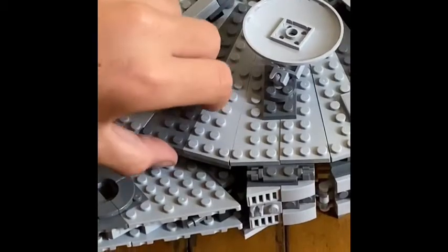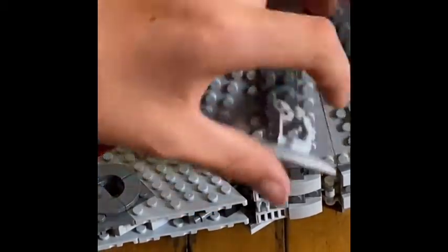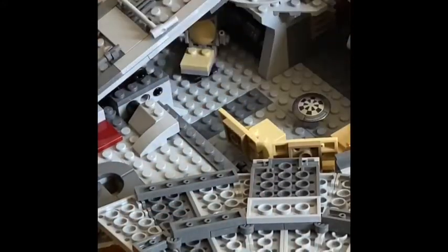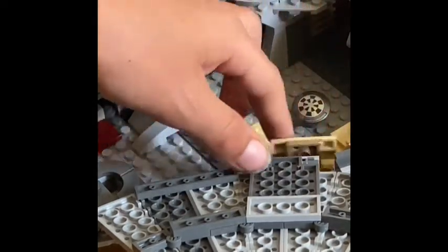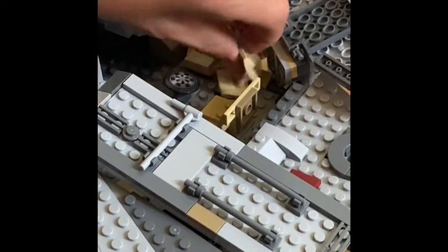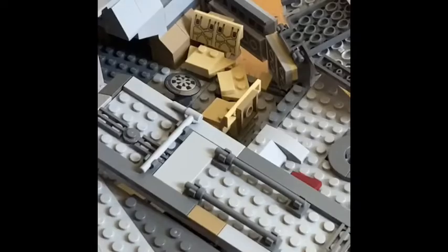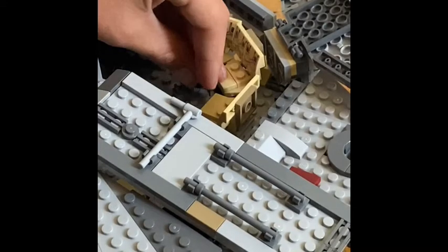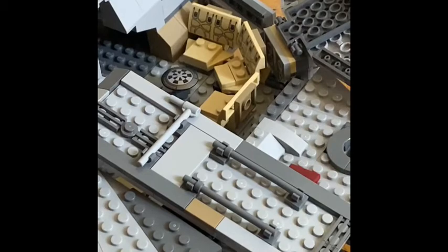This set has a bunch of different parts. Let's start off with this part and open it up. Here we have a little table that might be the table they used for chess. They also have some chairs right here, and here's the chairs on the other side. It has some cool prints — stickers, actually. And yeah, this set has a lot of stickers. Luckily, this piece is a printed tile or a printed shield piece. So that's this part.